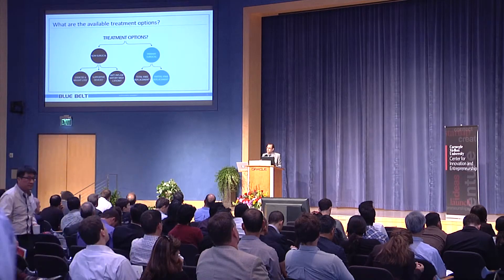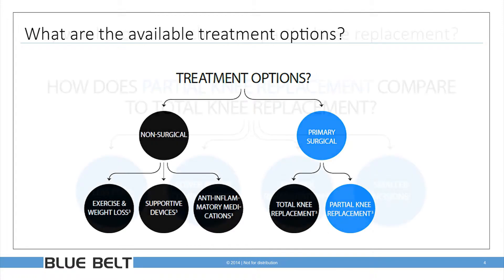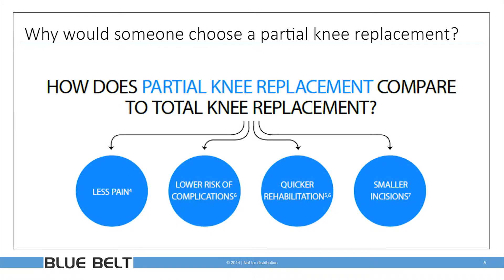Treatment options available for osteoarthritis, specifically for the knee, range from the non-surgical to the surgical. Today we're going to talk about surgical treatment for OA. There are two primary buckets: total knee replacement, of which there are more than 400,000 performed every year in the U.S., and partial knee replacement, a much smaller but rapidly growing market.